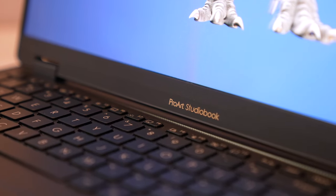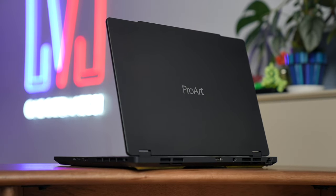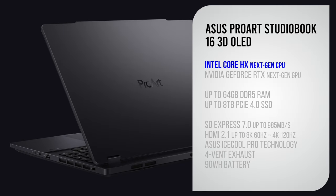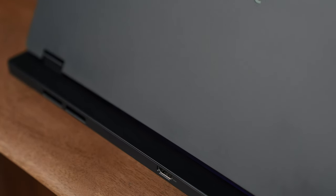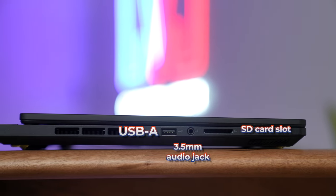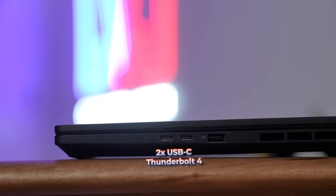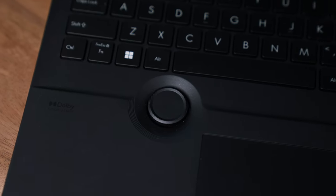ASUS announced it at CES 2023 this January and it will be available later this year. It's part of their Studio Book line, designed with creatives in mind. It's got the best hardware: next-gen Intel Core HX series CPUs, next-gen NVIDIA GeForce RTX graphics cards, support for up to 64 gigabytes of RAM and 8 terabytes of storage, and a full complement of ports — USB-A, headphone, full-sized SD card, Ethernet, power, full-sized HDMI, two USB Thunderbolt 4, another USB-A, and a Kensington lock.